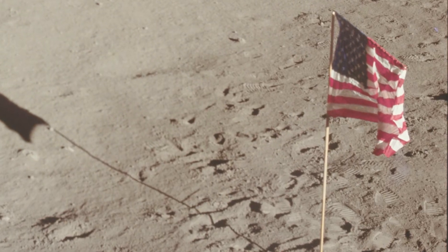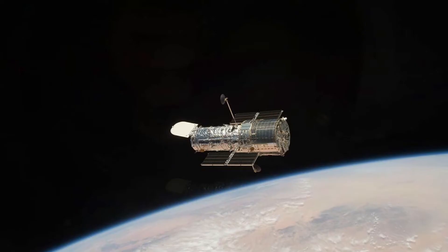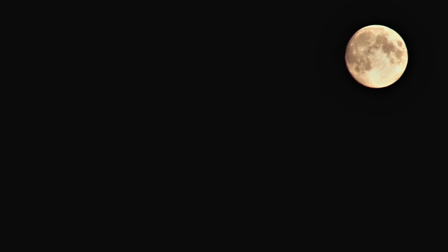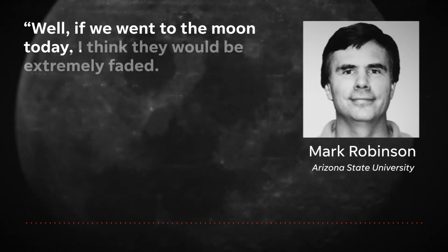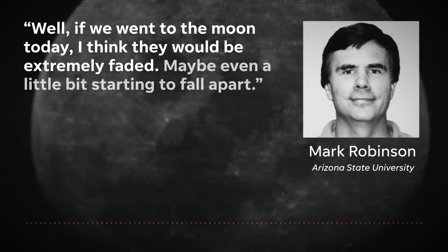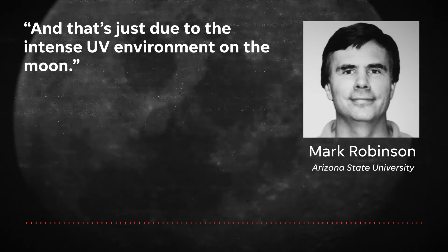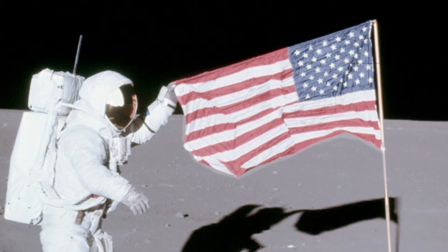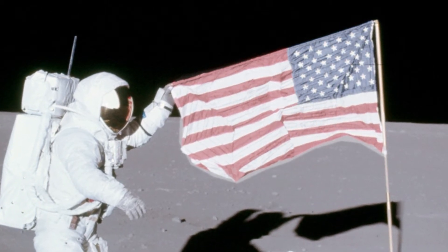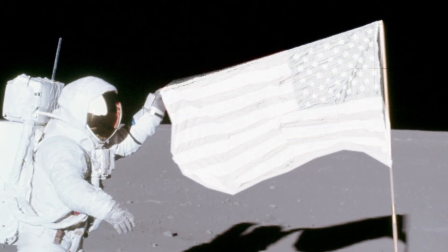So we know the flags are still there, but what condition are they in? It's hard to say because they're so small and so far away. Even the Hubble telescope can't see the actual flags. If we went to the moon today, I think they would be extremely faded, maybe even starting to fall apart. That's just due to the intense UV environment on the moon. Anybody who lives in Phoenix and flies a flag knows they fade rather rapidly — and that effect would be greatly magnified on the moon because the moon has no atmosphere. So I think they would be worse for the wear.